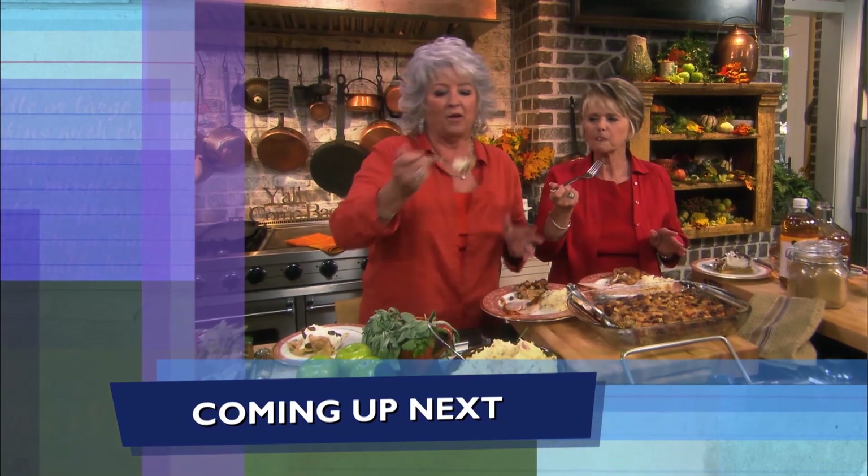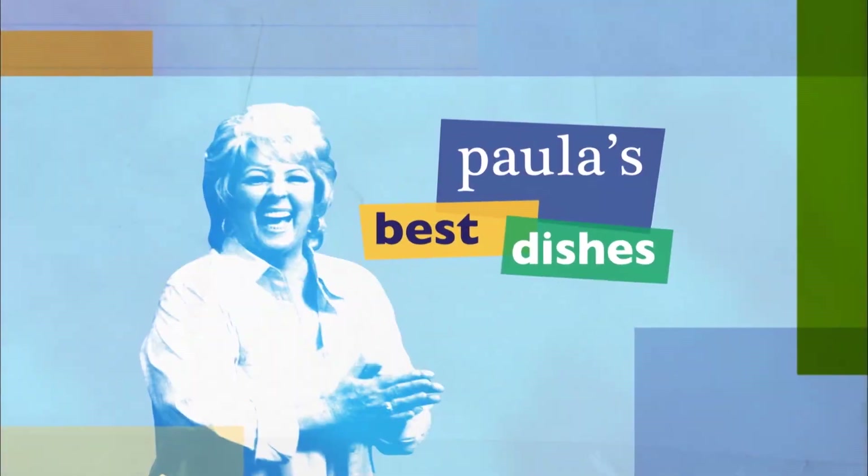I got a little taste, y'all, of everything on that fork. I so hope y'all are enjoying the show. And if you do, be sure to click like, subscribe, and the notification bell so you'll never miss a video. And we'll be right back after the break.